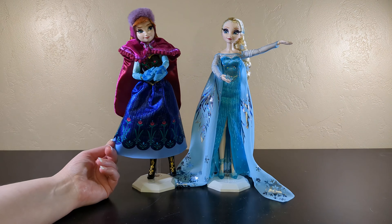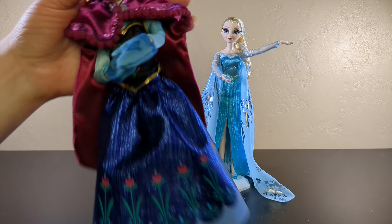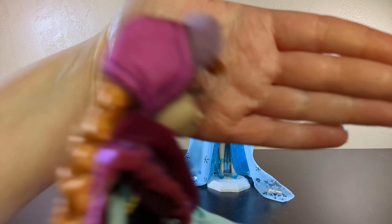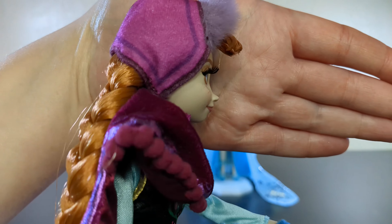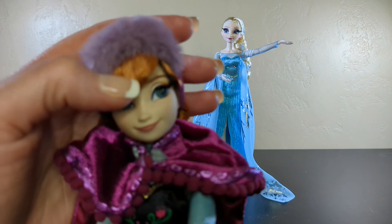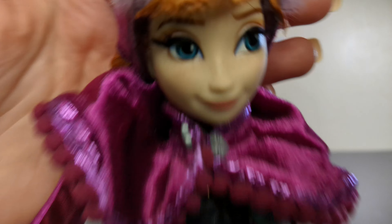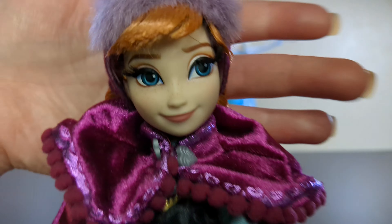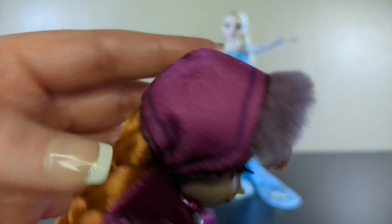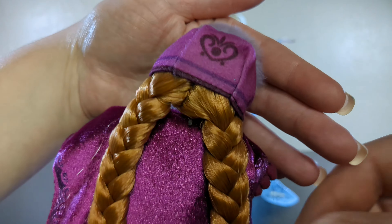So here we have Miss Princess Anna, because this is Frozen 1 — this is not Frozen 2, everyone. She has lovely rooted eyelashes. Look at those lashes — fancy, so pretty. Look at that face. Her fringe does need just a little bit of work, but that's okay. Her freckles are adorable. Her little fur-trimmed and velvet cap — oh my goodness, it's adorable, Anna.